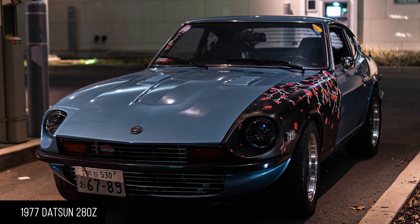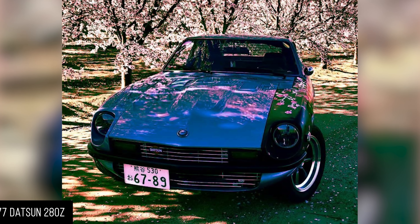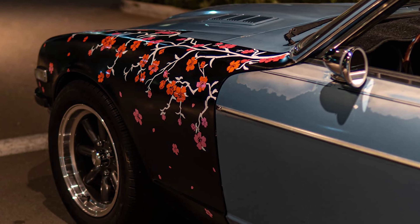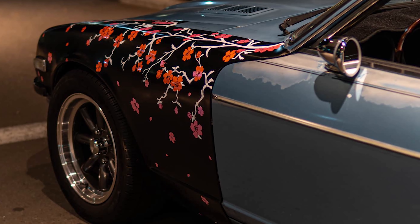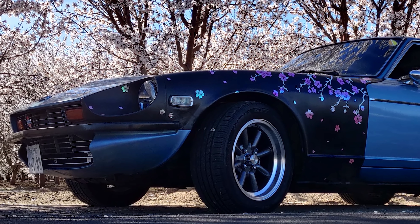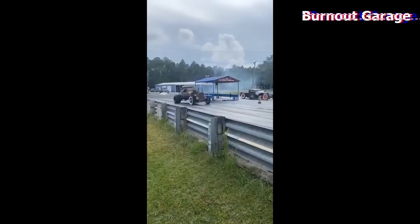First one is a 1977 Datsun 280Z. It's a sky blue with one fender painted black with a nice floral print. It has some period-ish multi-spoke wheels that you'd get on an AE86, something like that — it looks really cool.